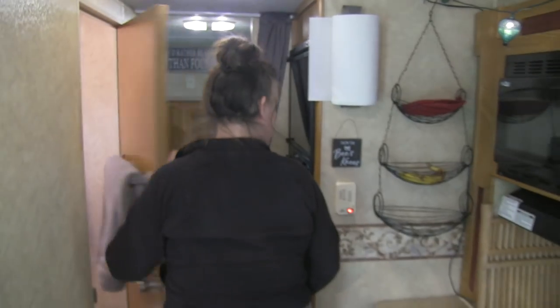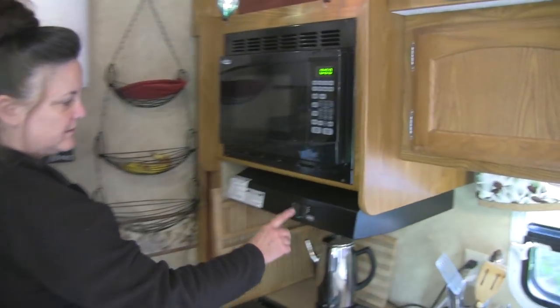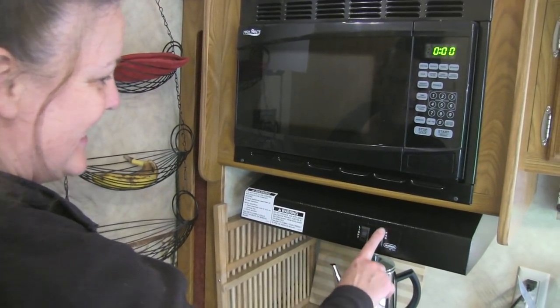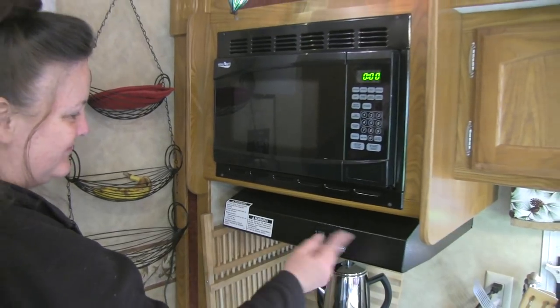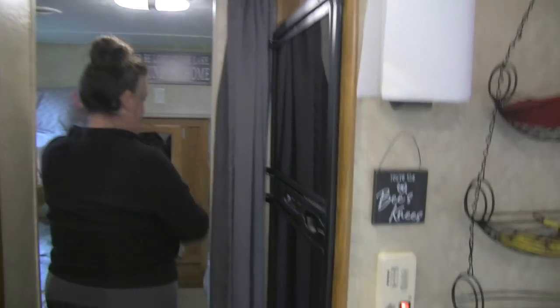We've got a microwave. We've got a light here — it's not working, Brad, that needs to be fixed. A fan if we need it. And a freezer and refrigerator.